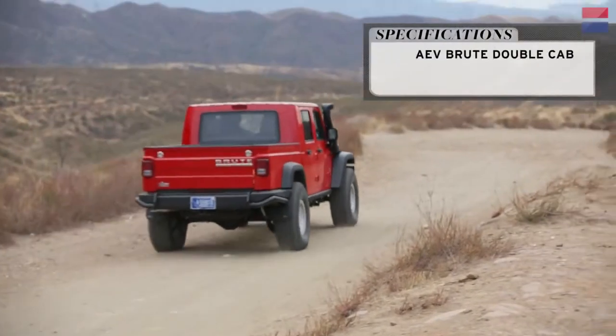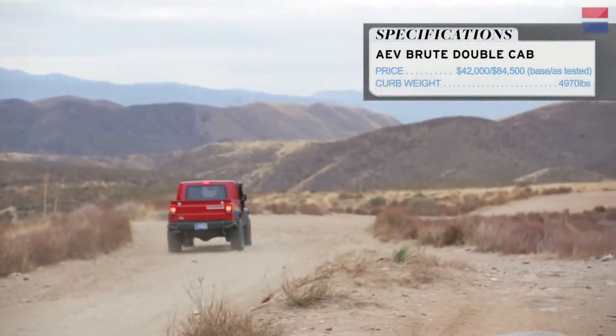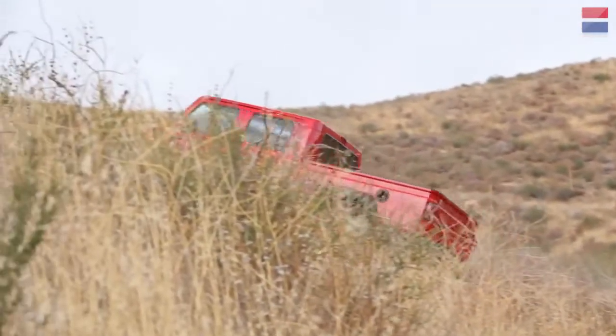Costing anywhere between $80,000 and $120,000, the Brute ain't cheap. But it doesn't get much more practical, or American, than this stretched-out, reimagined truck.